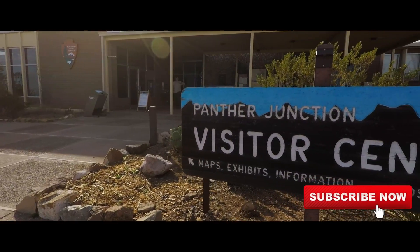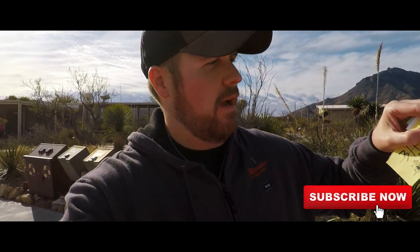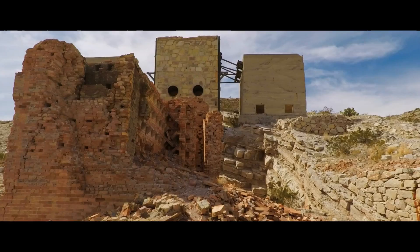We just got here to the Panther Junction Visitor Center. We're picking up our permits and our parking permit. We're heading out to the Mariscal Canyon Rim Trail. We've got about a two-hour drive from here down River Road East. On the way we're going to be stopping at Mariscal Mine.